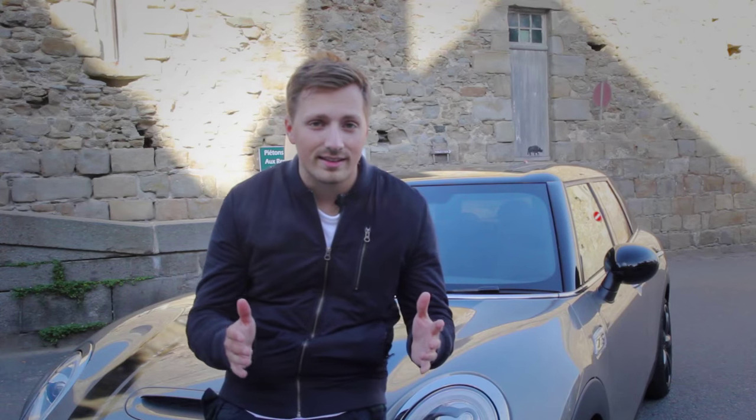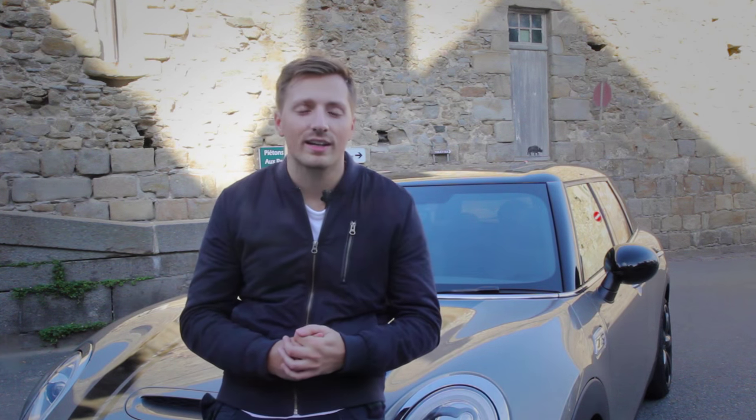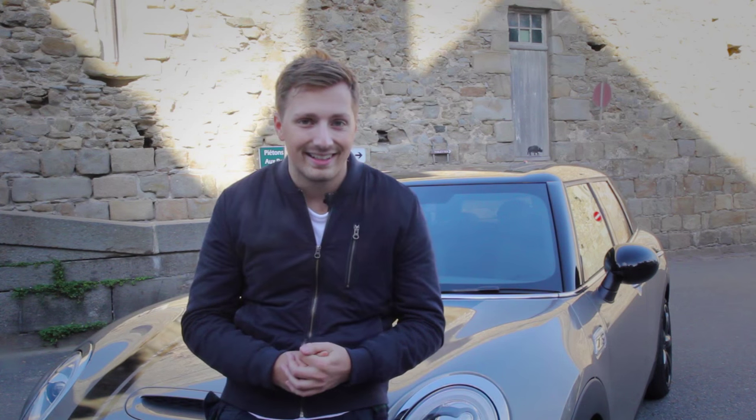So let's summarise. Are Mini doing enough with the Clubman to put themselves into that premium first-car category? We say yes. It's got plenty of space, it's a lot of fun to drive, it looks great, and up against the humdrum and endless lists of boring hatchbacks, the Mini Clubman's quirkiness gives it one hell of an edge. If this video has tickled your fancy, why not check out Average Joes for a full write-up and a whole bunch of other content. I've been Saunders, this is Average Joes, and I'll see you again soon.